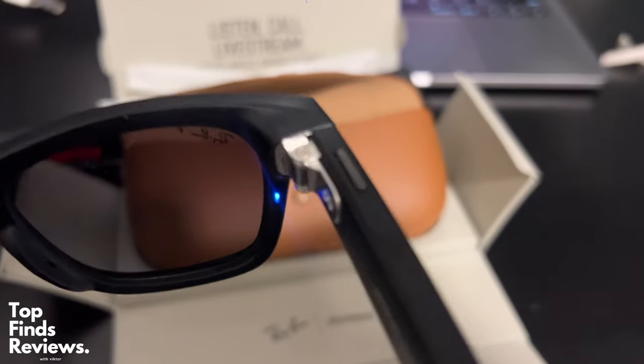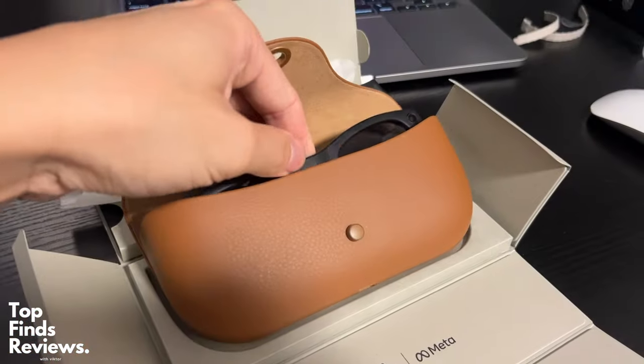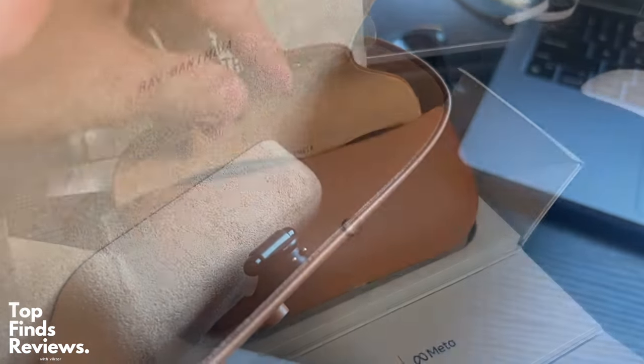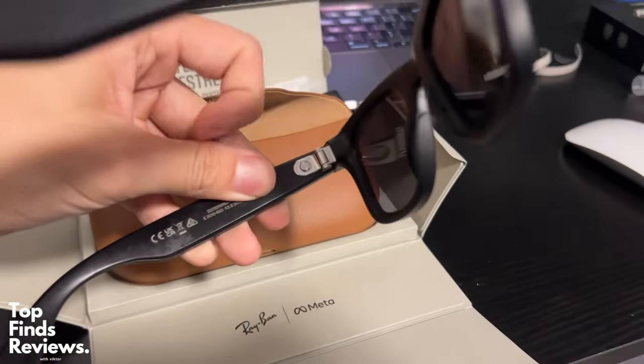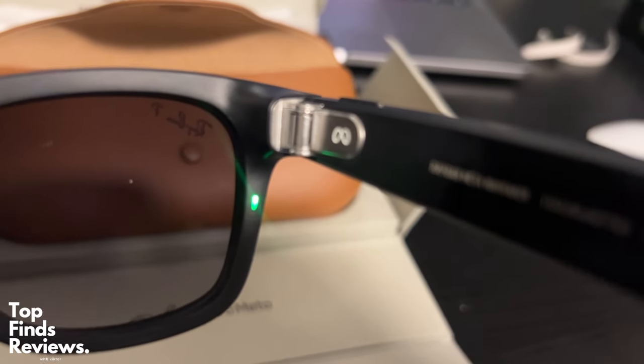They're Ray-Ban polarized glasses — your classic Wayfarer sunglasses — but they have two cameras on the side. They are fantastic cameras for live streaming and capturing photos. They're voice activated, so you can just say 'Meta, take a photo' or 'Meta, take a video,' and it's just brilliant.